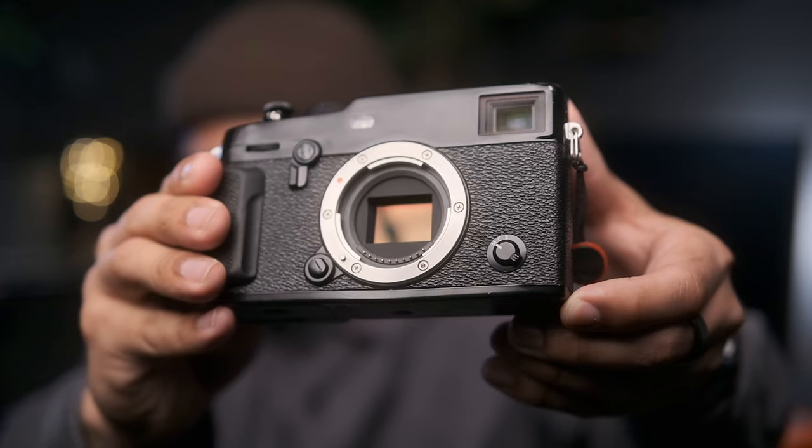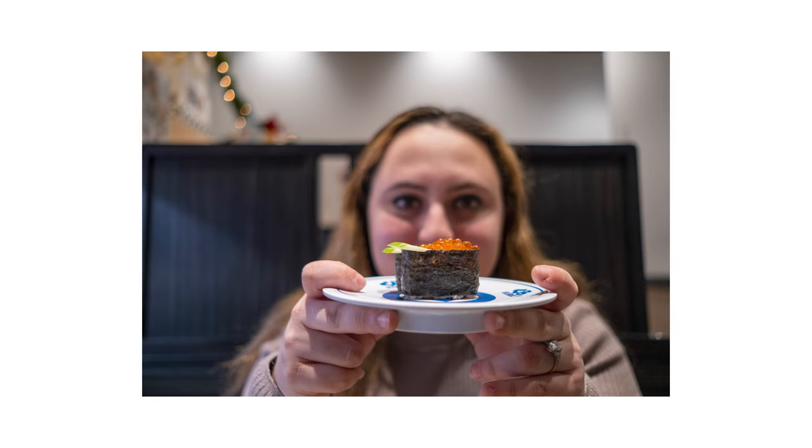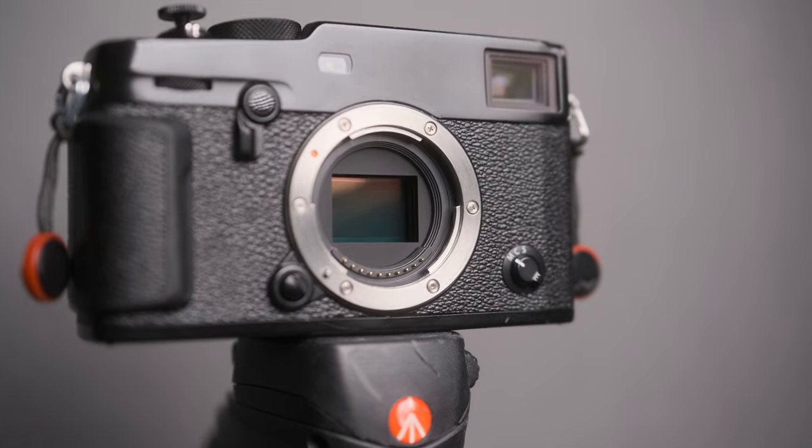These sensors are commonly found in entry to mid-range cameras. They strike a balance between size and performance, offering a good compromise for many photographers. APS-C sensors are smaller than full-frame, resulting in a crop factor. This means your lenses will have an effective focal length, giving you a bit of extra reach. They are more budget-friendly and often found in lightweight compact camera bodies, perfect for on-the-go shooting.